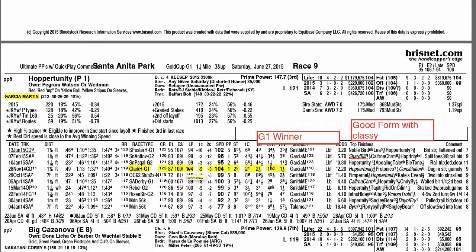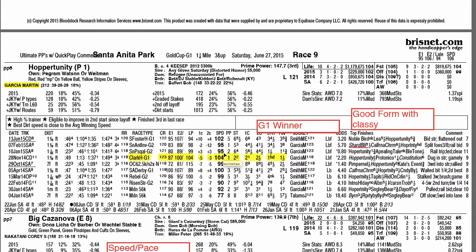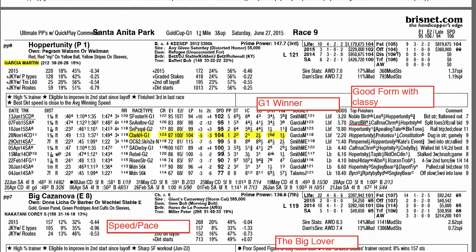Opportunity is one I've been waiting for to go 10 furlongs all spring and summer. His last time at 10 furlongs he faced Shared Belief in the San Antonio — actually at 9 furlongs — and then he won the Grade 1 Clark. He's a Grade 1 winner who's faced Shared Belief and California Chrome. Lifetime record: 4 wins in 10 starts. Coming second off the layoff with good workouts, and he faced a speed-biased track last time, so I'll forgive him for not closing. He has a big shot here as one of the few Grade 1 winners on paper.